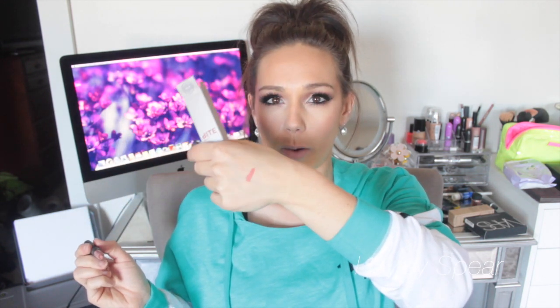I picked up a bunch of Bite Beauty products because I'm absolutely obsessed with them. This one is the Matte Cream Lip Crayon in the color Leche. I'll swatch it — it's a really pretty nude, a little bit darker than I'm used to, more of a darker brown-pink nude. But I'm absolutely obsessed with Bite products, so I'm excited to try this.